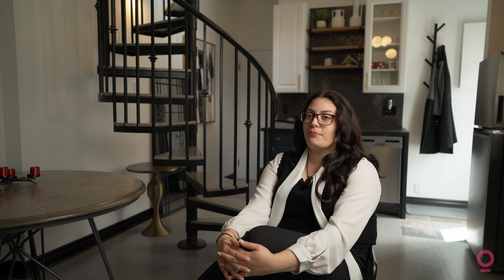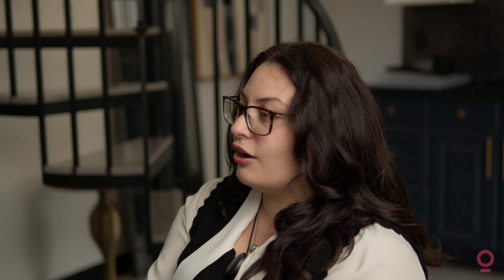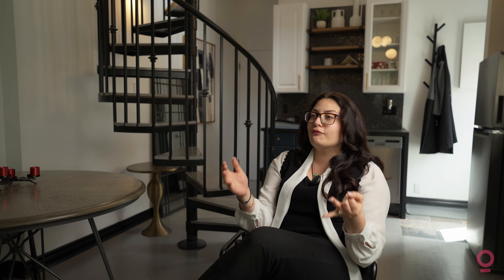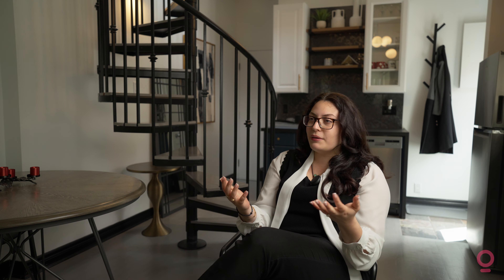We also use it for communication with our cleaners. When guests are checking in or out, our cleaners are automatically notified — it's all automated. The cleaners take care of it, the lock codes are changed, and we really are hands-off. We don't have to do nearly as much as you would if you managed it all yourself.